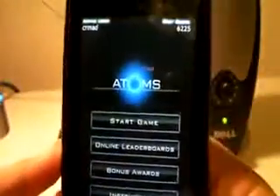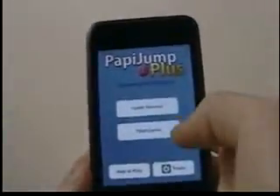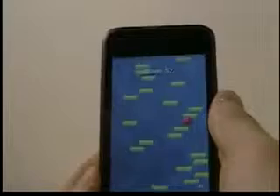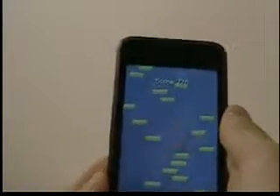Papijump Plus is an actual better version of Papijump, which is also available as a free app you can try first. The focus of the game is to bounce on the platforms and get as high as you can without falling. It makes full use of the accelerometer, letting you move side to side with your iPod.